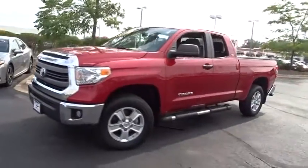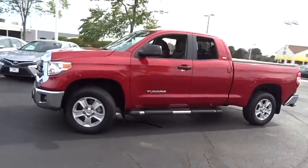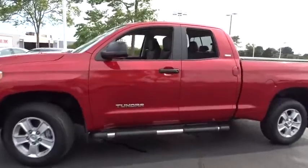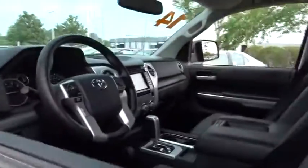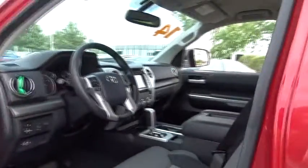The 2014 Toyota Tundra. Tundra has a number of unique features useful for those using it as a work truck, including extra-large door handles, a deck rail system, and an integrated tow hitch.